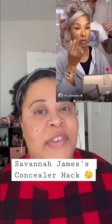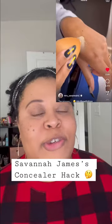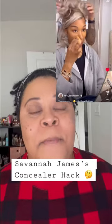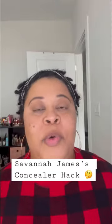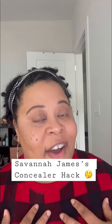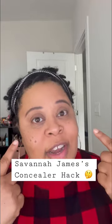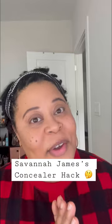I know by now we've all seen the video of the lovely Savannah James applying her makeup and doing a little trick I thought was interesting — blending out her concealer with her setting powder at the same time. So I wanted to try it out. I'm going to try it out on my skin, over 40, with texture, a little dryness under the eye, and I'm going to see how it works.